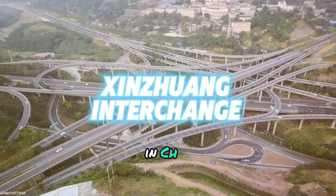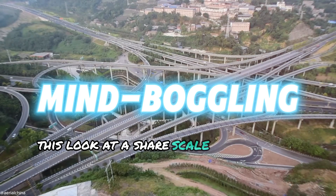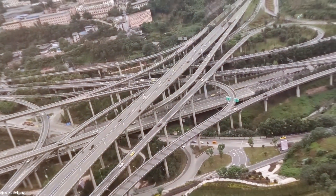You absolutely have to see this Xinjiang interchange in China — it's absolutely mind-boggling. Just look at the sheer scale of it. It's really unbelievable; just try counting all these ramps or the levels.